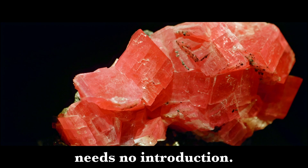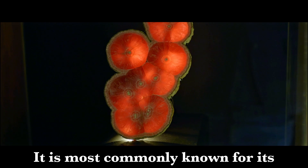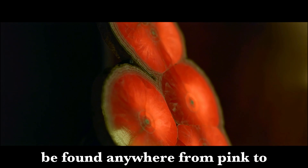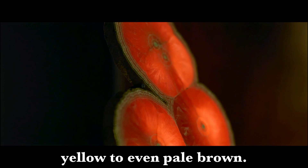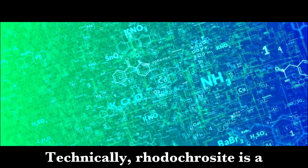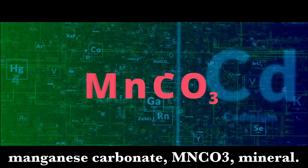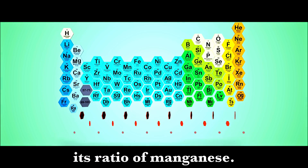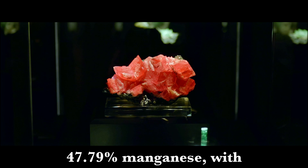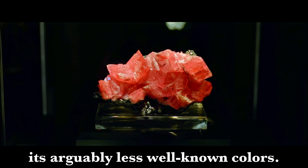Rhodochrosite really needs no introduction. It is one of the most gorgeous and impressive minerals the Earth has in its repertoire. It is most commonly known for its brilliant, translucent, deep red coloring, but can also be found anywhere from pink to yellow to even pale brown. Technically, rhodochrosite is a manganese carbonate, MnCO3, mineral. Its color is actually dictated by its ratio of manganese. In its purest, deep red form, it is 47.79% manganese, with other lesser ratios creating its arguably less well-known colors.